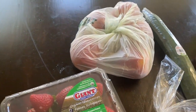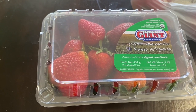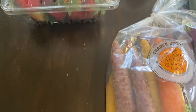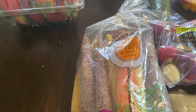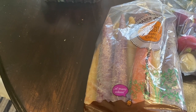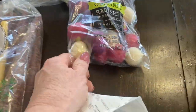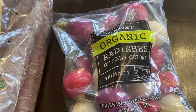We stopped there because I wanted strawberries — one pound of organic for $4.99. We also got the carrots of many colors for $2.79, which I think is a great deal, and the babies loved them because they thought they were so cool. Then we picked up radishes of many colors for $3.29.